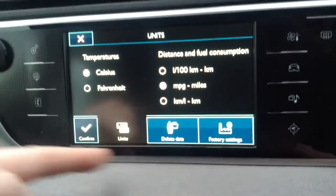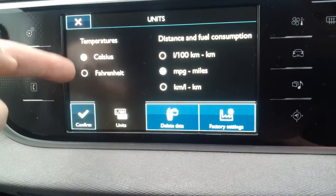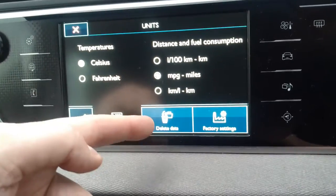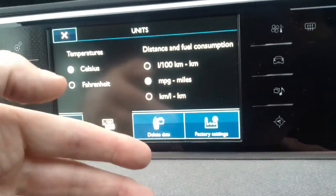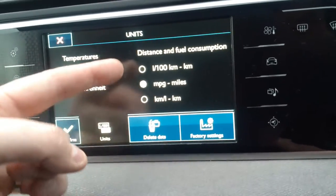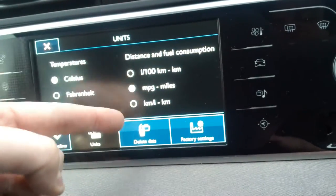Within system settings we have the opportunity to change temperature between Celsius and Fahrenheit, delete data such as previous sat nav settings, favourites, and jukebox settings. But what we're interested in is this area here — the distance and fuel consumption settings.